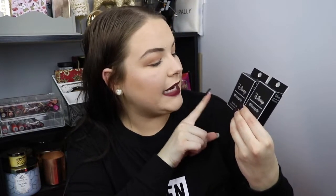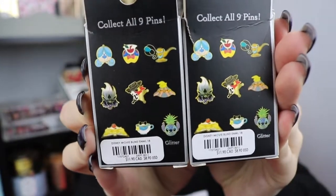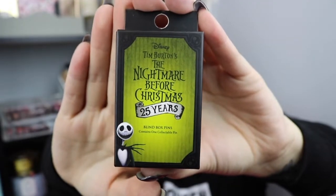Speaking of pins, I had to pick up some mystery pin boxes — look at these, guys! I have two Disney Loungefly blind box pins, which contain one collector's pin each at $11.90 each. And I also have one Nightmare Before Christmas mystery blind box at $8.90. I would be happy with any of the ones shown on the back. That's the front of the Nightmare Before Christmas one.